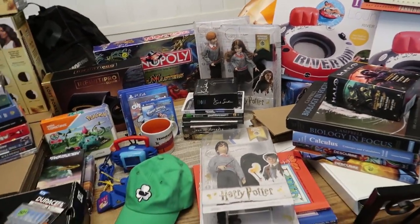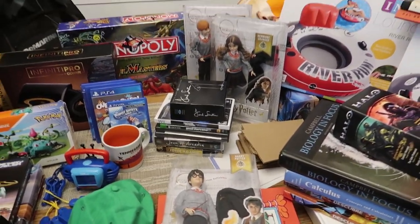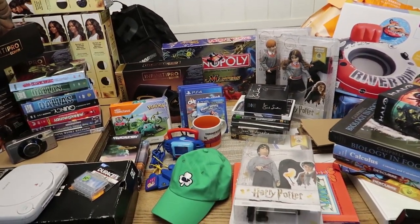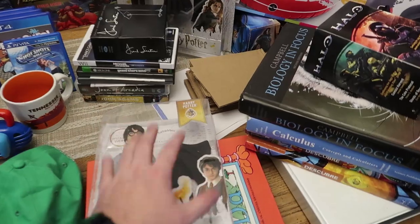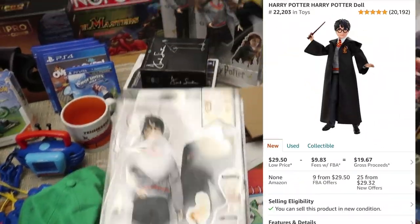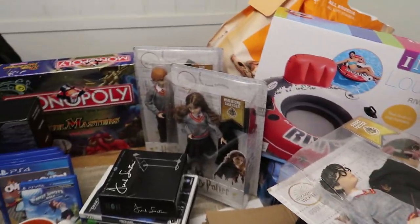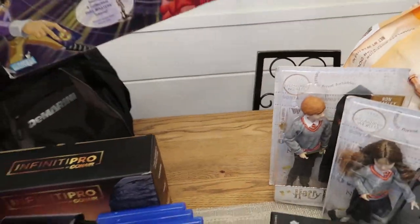I don't like to look things up at sales in front of people - sometimes I do, it really depends on the item. I was taking a lot of blind buys because the prices were so good last weekend. These Harry Potter things are selling for about $30 a pop on Amazon, so they're going to get shipped off there.